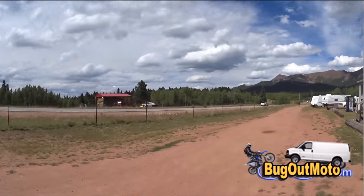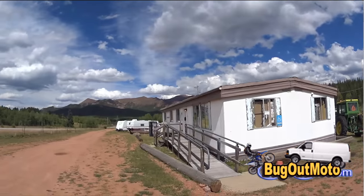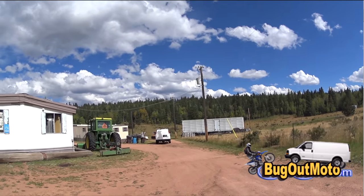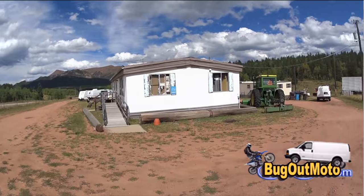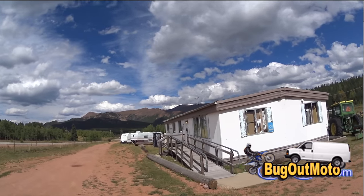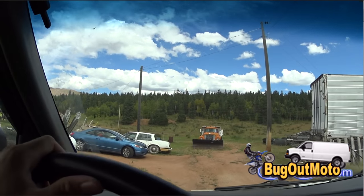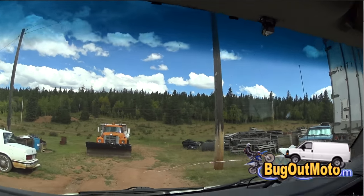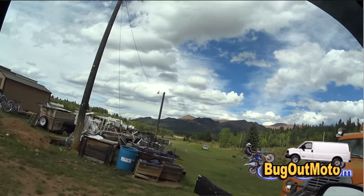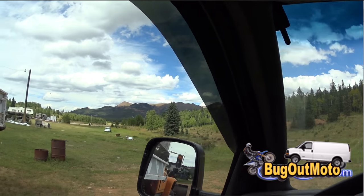Hey guys, here at the RNK Parking Camp RV spot. This will be my third night staying here and I absolutely love this area. The owner is an awesome guy — his name is Roger. He'd been a mechanical engineer and bought all this property way back in 1987. Beautiful land here — you can see Pikes Peak from here. Highly recommend this place. If you have a Passport America, it's fifty percent off, so you can't beat the prices.